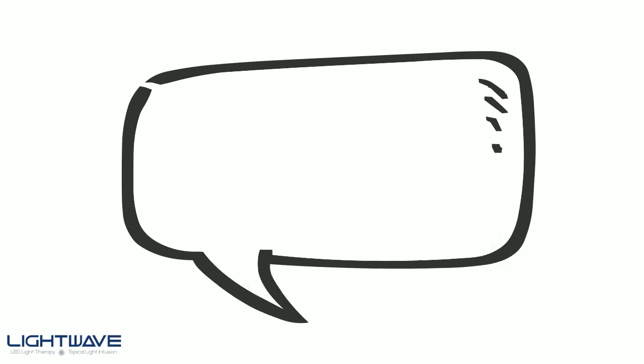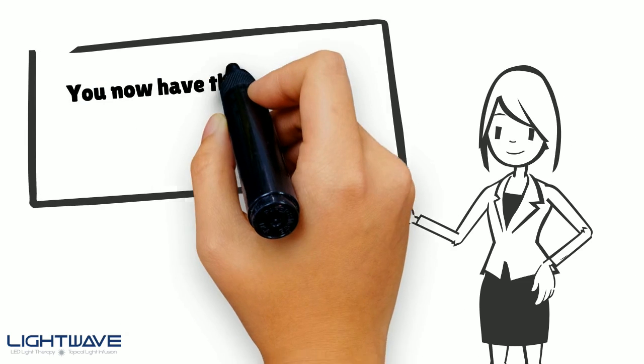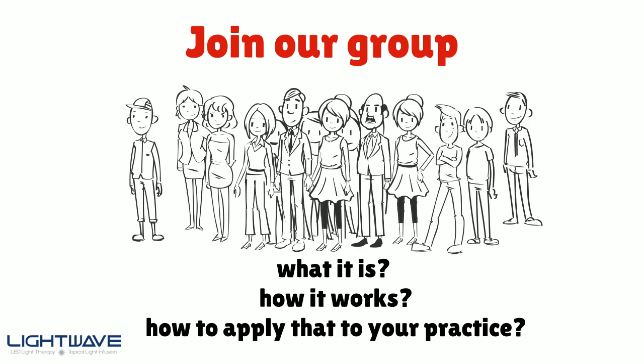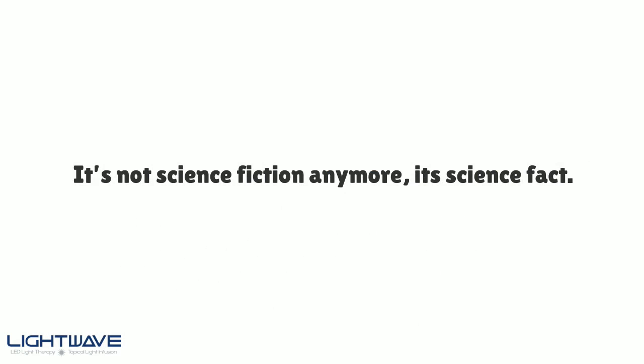Unfortunately, probably not — I'm sorry to say. Most LED manufacturers aren't playing nice and are hoping you aren't educated enough to figure it out. Well, guess what — now you have resources to fully understand the facts behind LED therapy and what to look for. Join our group and learn the true facts about LED therapy: what it is, how it works, and how to apply that to your practice. It's not science fiction anymore — it's science fact.